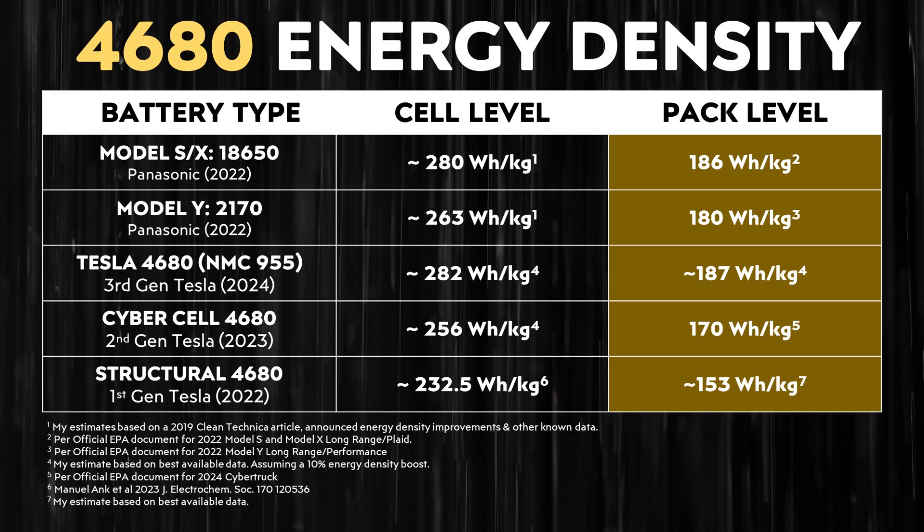If Tesla's third generation 4680 battery cell achieves an energy density over 280 Wh/kg, that will be very impressive. Very likely, Rivian's first generation 4695 battery cells will not reach that level of energy density. If Rivian's cells have lower energy density, then a battery pack with similar capacity would be heavier — a meaningful disadvantage.